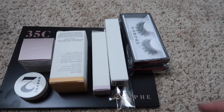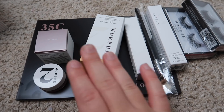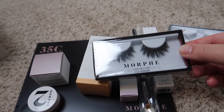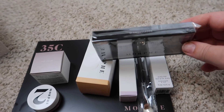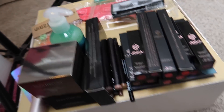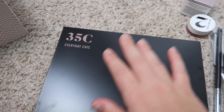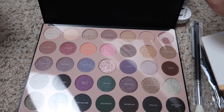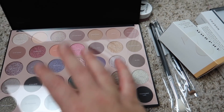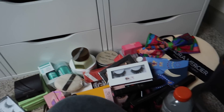Then there's Morphe — all new Morphe 2 stuff that I haven't tried yet. There are some lashes in the style Glam Ambassador, which are super intense, so those can go to the giveaway. But I'm keeping everything else, including the 35C palette — I'm so excited to use it, it's gorgeous and I think it'll be a great fall palette.